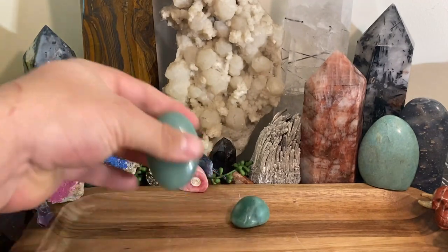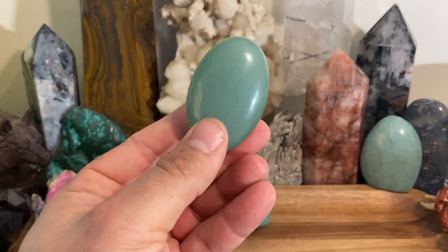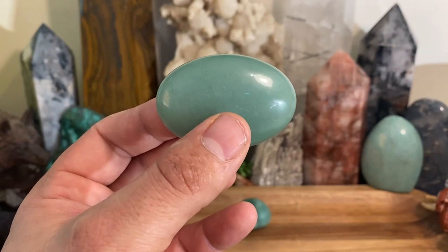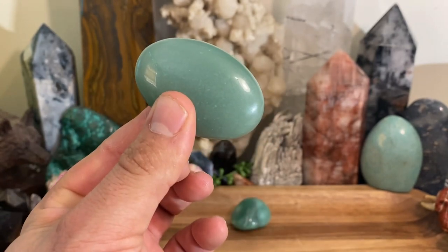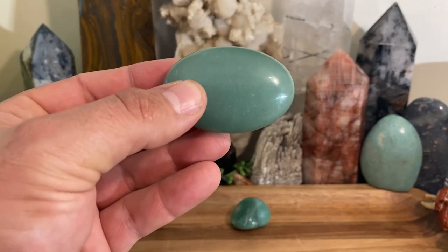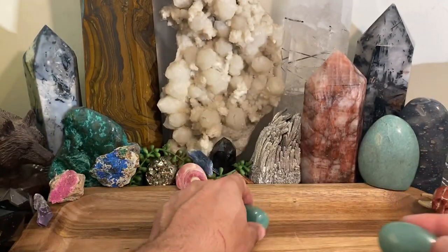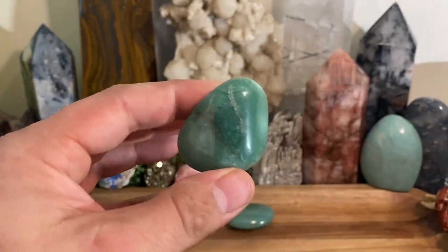Green aventurine — the way I view this is very simple. I view it like a good luck charm, and that's what I use it for pretty much exclusively. It's often overlooked in the crystal and gemstone world because it has just a soft, dull green color to it. It's not going to have your energy body buzzing when you hold it, but the primary use I use this gemstone for is a good luck charm. The two key words are good luck and prosperity.